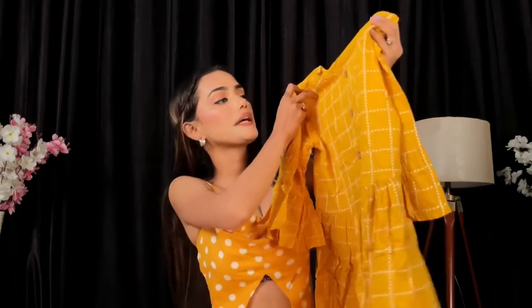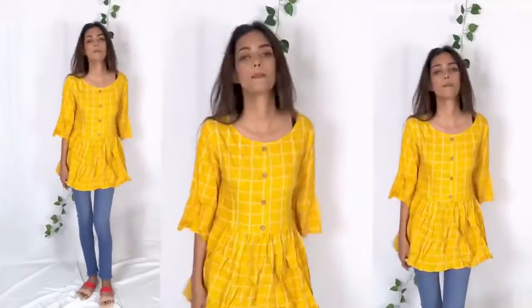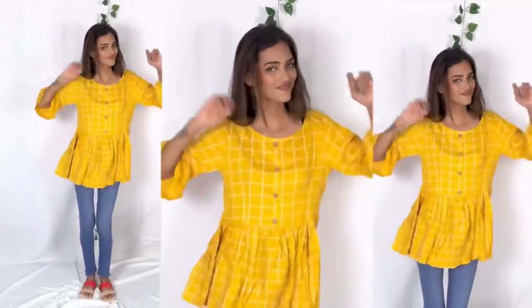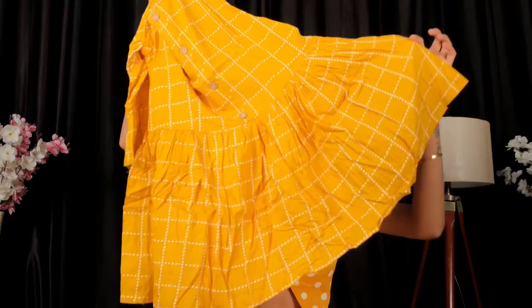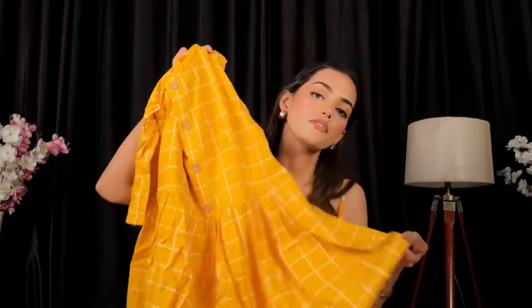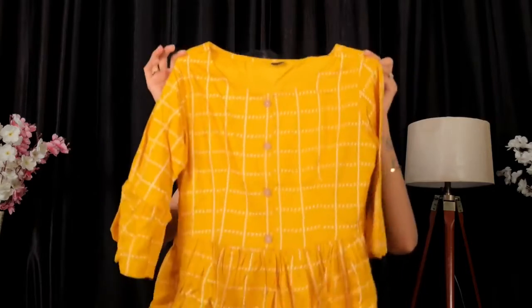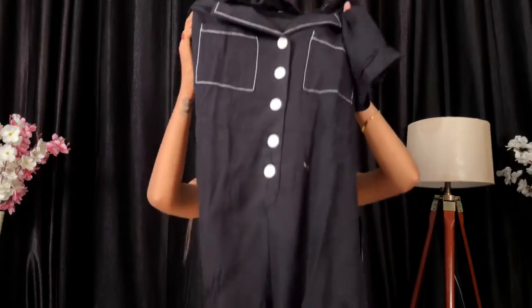Next we have this pretty yellow striped rayon top. My size here is S. It looks beautiful, girlish, and comfortable. The material is rayon with a mix of cotton. Yellow is a very youthful color and I personally love it. The pattern is quite pretty — it has a flare at the bottom in a circle shape which looks beautiful. The price is 499 and the link is in the description.